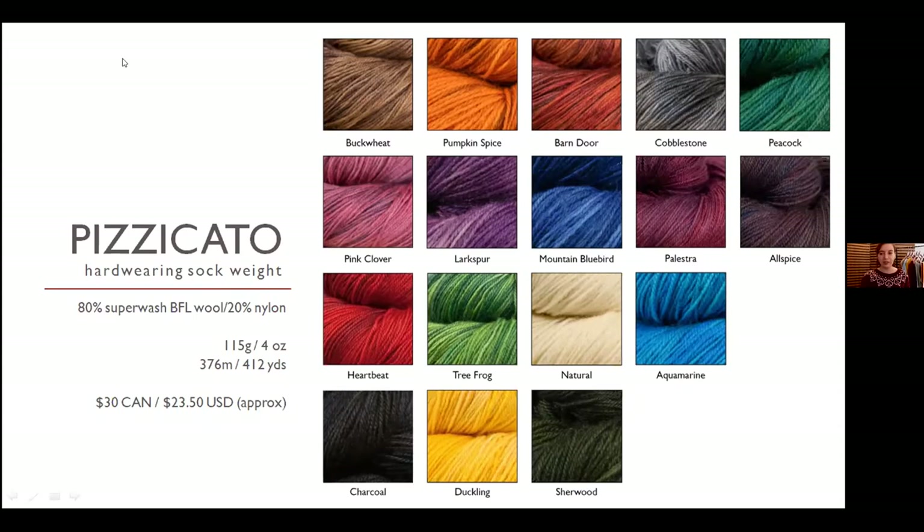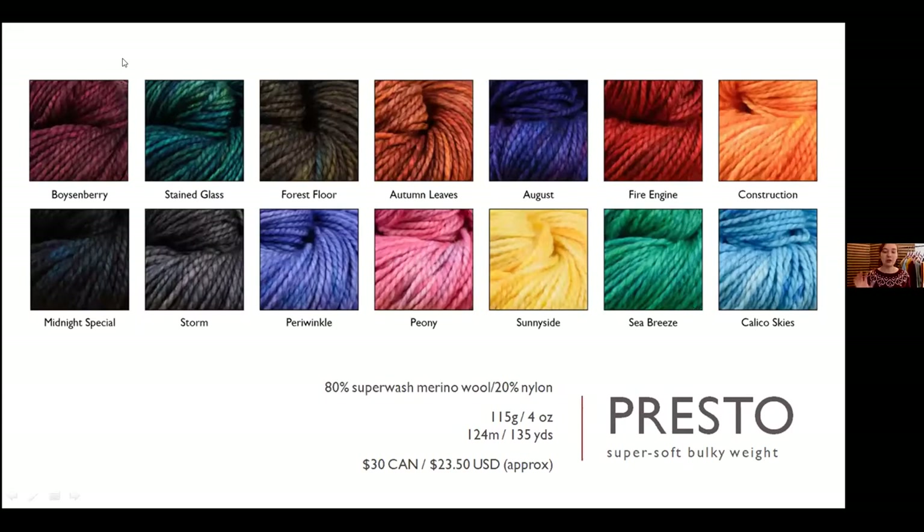Presto is our bulkiest yarn — a merino and nylon blend that's a fluffy two-ply, really soft and gorgeous to wear. We use it for hats, cowls, and quick one-skein projects. I have a sample here of a free cowl pattern Elizabeth designed — just one skein, a really quick little neck warmer. Great if you're knitting last-minute Christmas gifts.